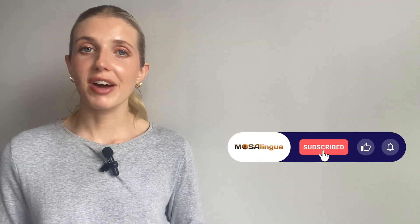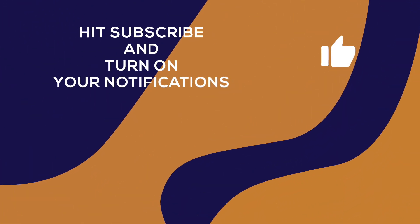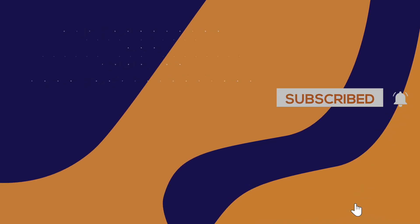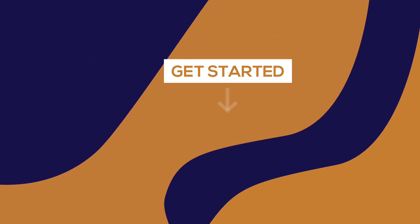If you liked this video, give it a thumbs up and share it with your fellow language nerds. Let me know in the comments what's your experience switching between languages. If you learned something new, hit subscribe and turn on your notifications. Have a look around our channel for more hacks and tips. And if you're watching on another social media platform, like or follow our page. See you next time.